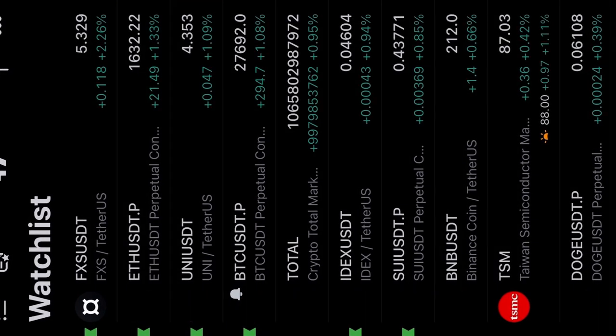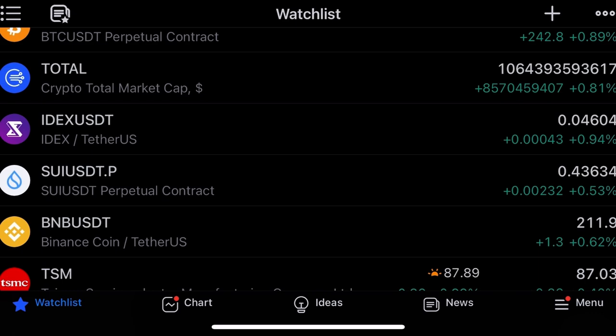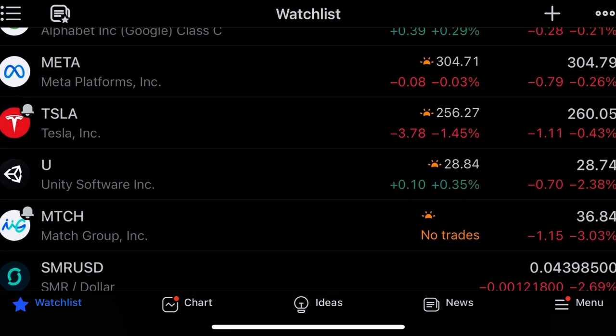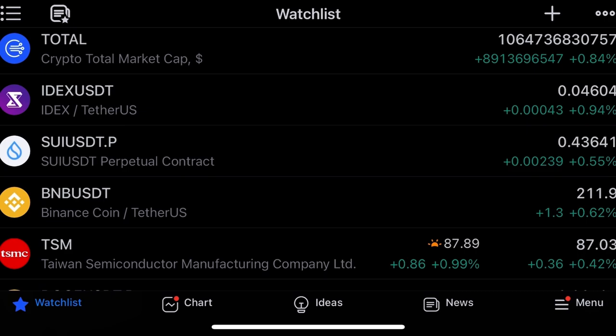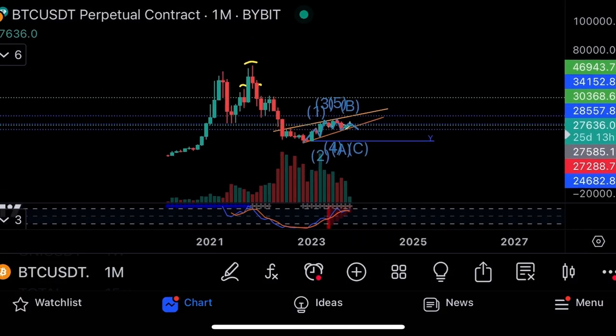Going to the technicals — I'm going to be quick. FXS up two percent, Ethereum up two percent, Uniswap and the rest of the market stable, tech stocks stable. Tesla down a little bit in pre-market, one point four percent. MCRT down three point nine percent — not the best, not much movement, stagnation.